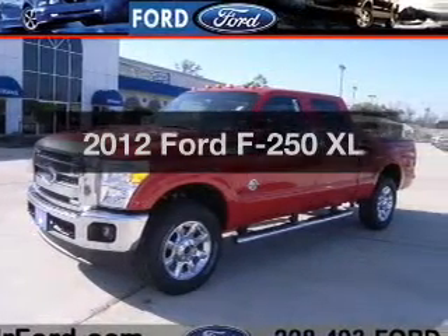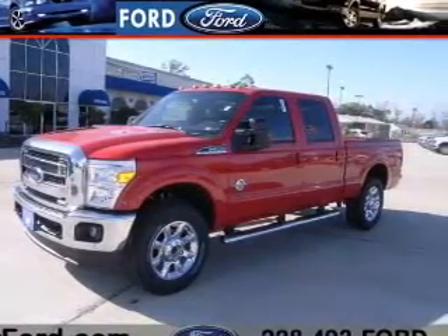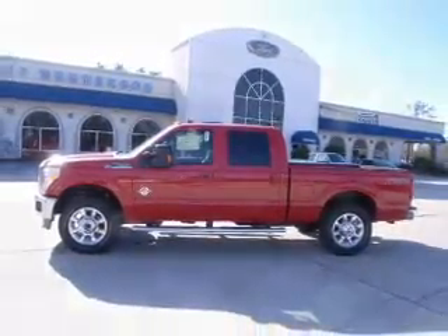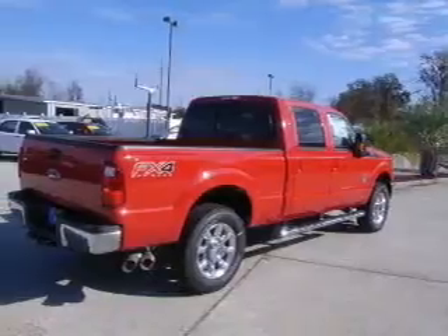Introducing the 2012 Ford F-250. Everything you need under one roof with this great vehicle. With a powerful 8-cylinder engine, driven by a 6-speed automatic transmission.